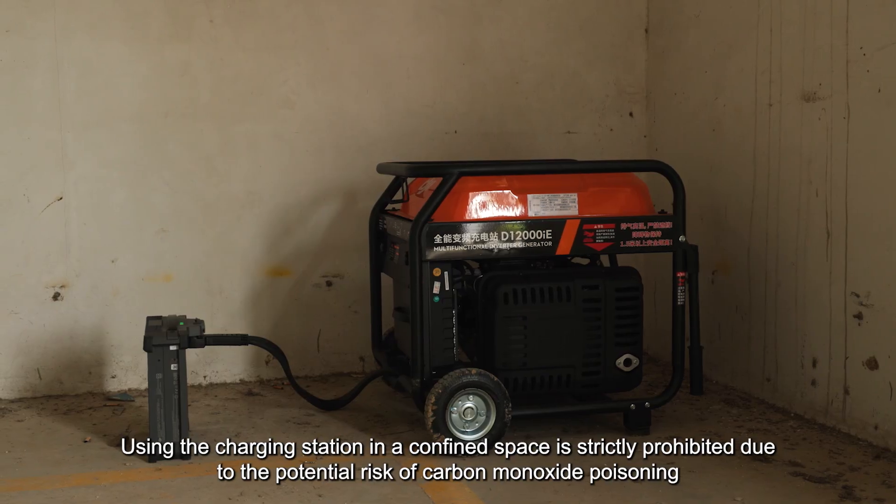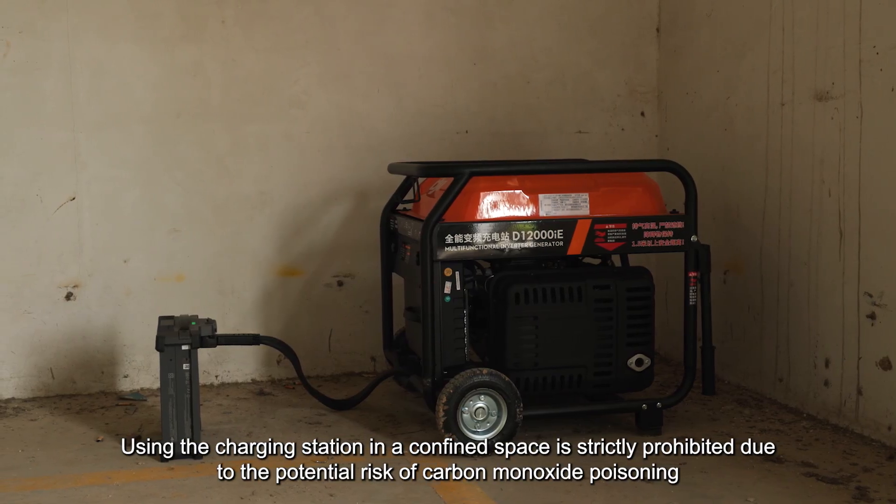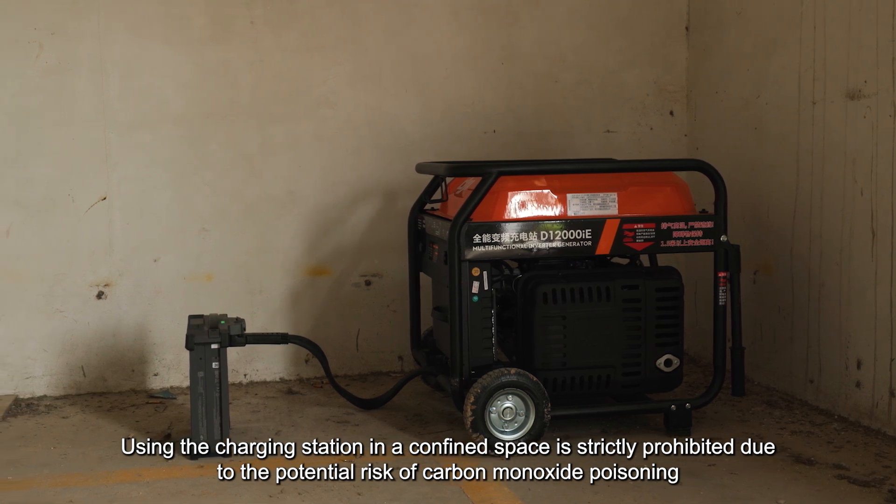Using the charging station in a confined space is strictly prohibited due to the potential risk of carbon monoxide poisoning.